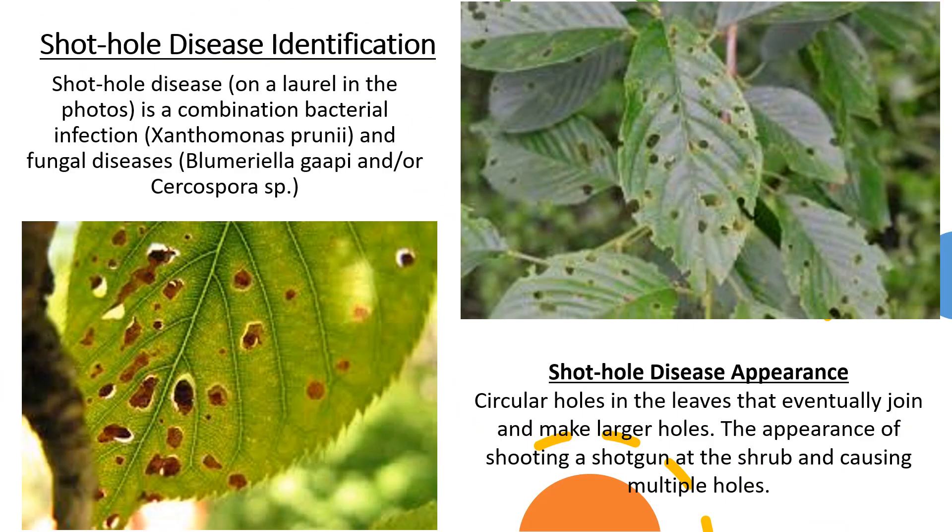Shot hole disease is a combination bacterial infection and fungal disease. The appearance of shot hole disease is circular holes in the leaves that eventually join and make larger holes. It has the appearance of shooting a shotgun at the shrub and causing multiple holes.